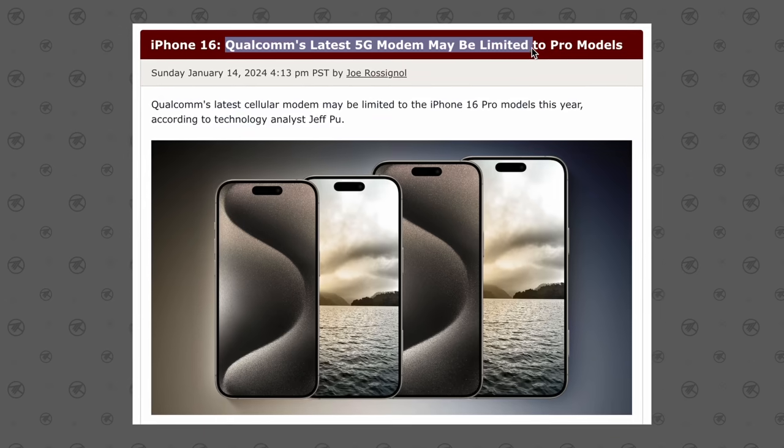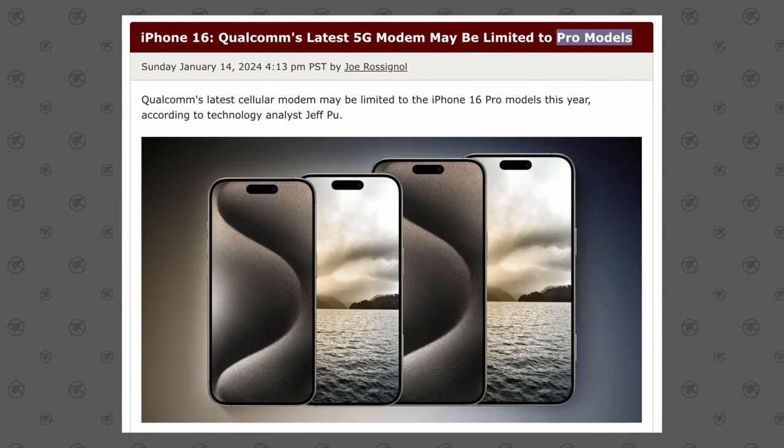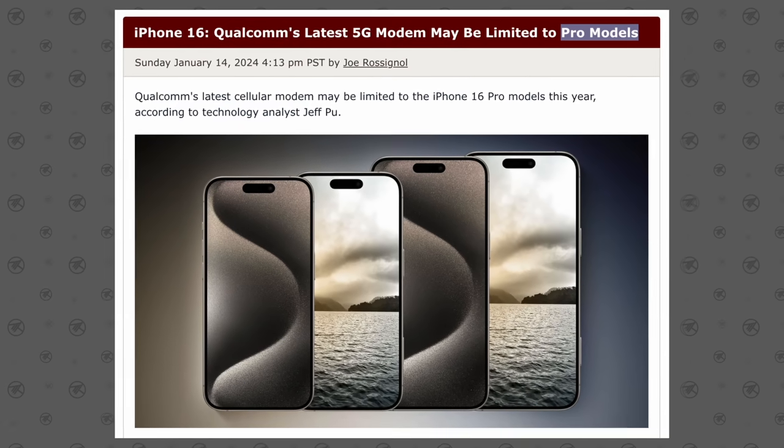Getting to number three, we've got to talk about another big feature that's going to be exclusive to the 16 Pro models: the latest Snapdragon X75 5G modem. This leak also came from Jeff Pu just a few days ago, and it's really disappointing for a couple of reasons.